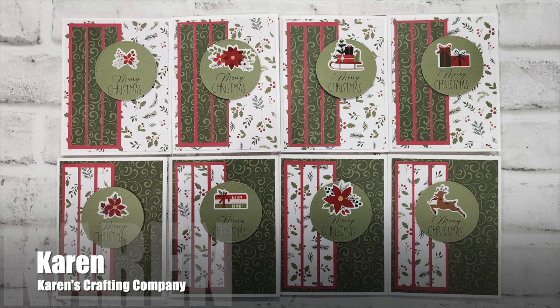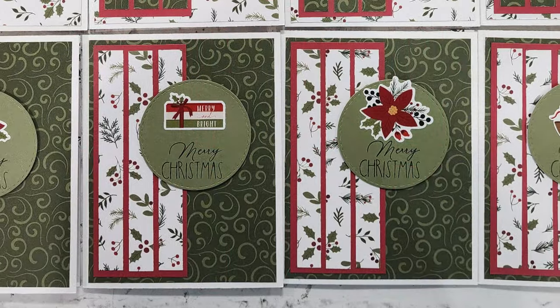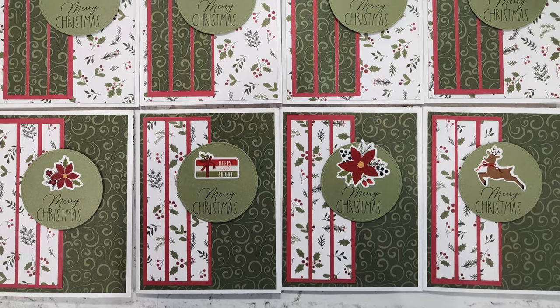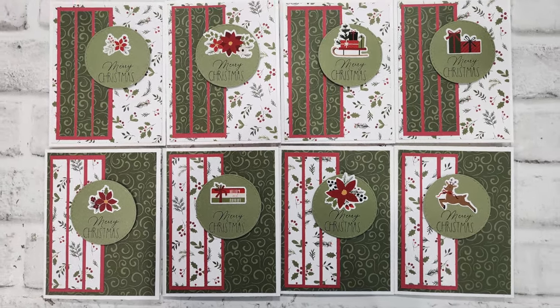Karen, who shares over on the Karen's Crafting Company YouTube channel, made eight Christmas cards this month. I love those traditional reds and greens on her patterned paper and how she has used some coordinating stickers to decorate her focal points.